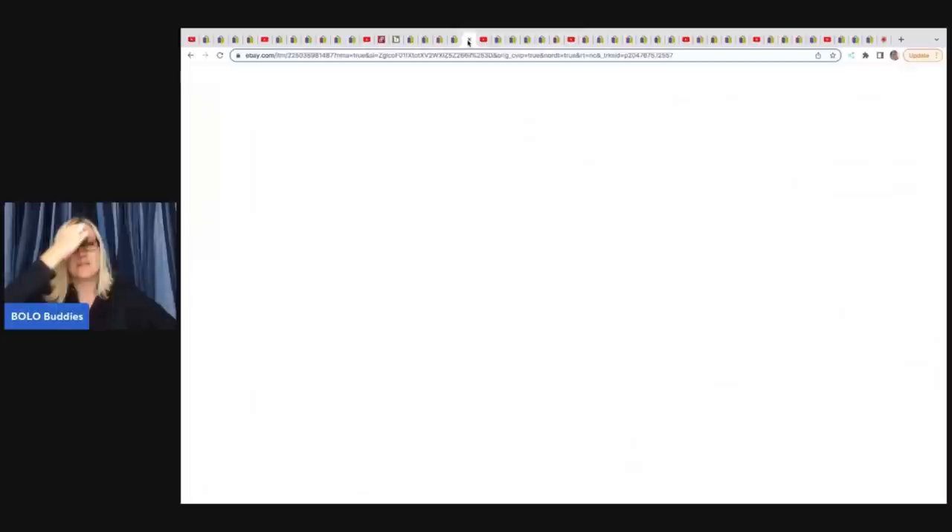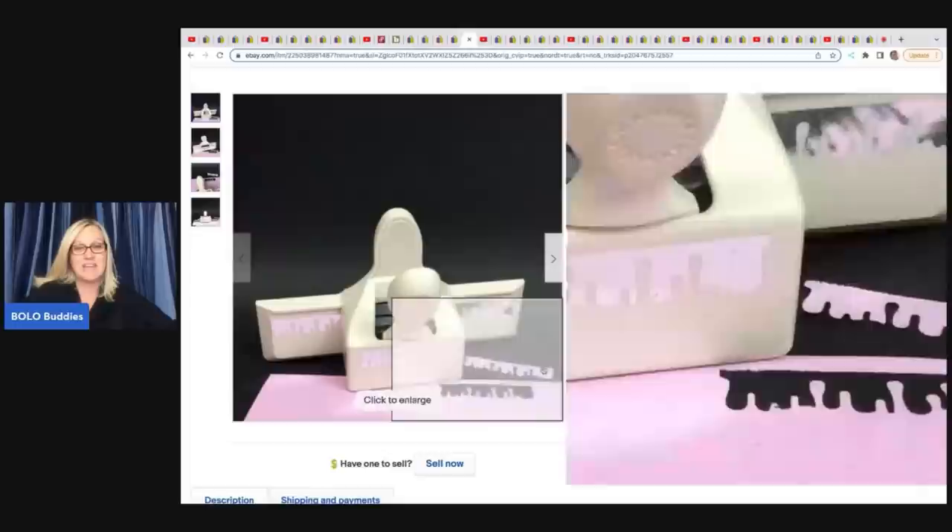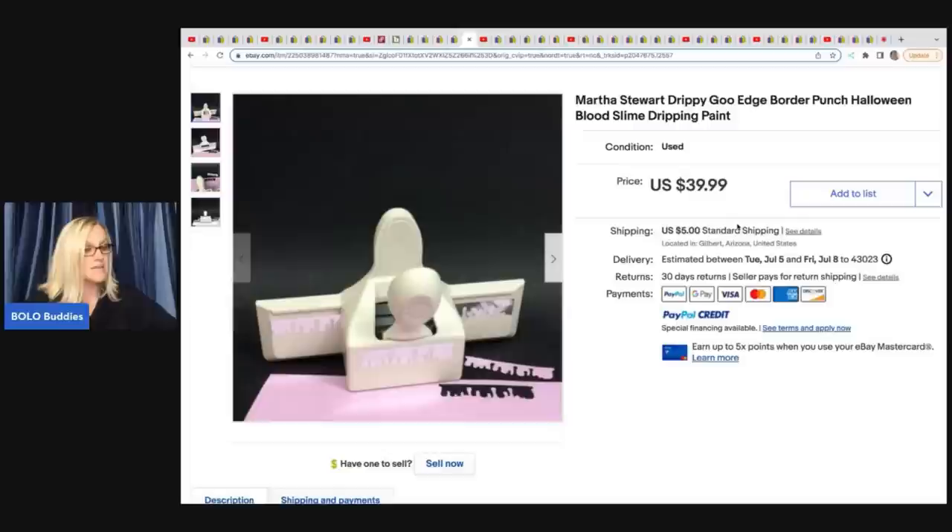The next item she sold is this Martha Stewart drippy goo edge border punch, Halloween edition. What I want to draw attention to is this fabulous photo — she's got a black background and everything just pops. Kudos to her, that is amazing. She sold it for $39.99 and the buyer paid shipping. She got it at Goodwill for $4. Some of these Martha Stewart punches are discontinued, so they can go for decent money, sometimes big money.